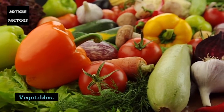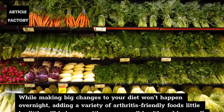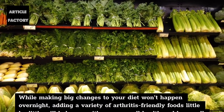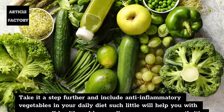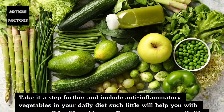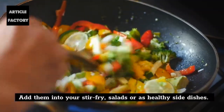Vegetables. While making big changes to your diet won't happen overnight, adding a variety of arthritis-friendly foods little by little will help you with your overall health and how well you manage your arthritis pain. Take it a step further and include anti-inflammatory vegetables in your daily diet. Add them into your stir-fry, salads, or as healthy side dishes.